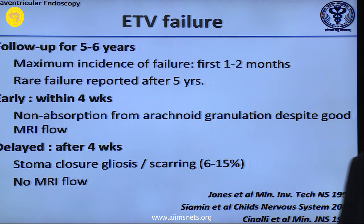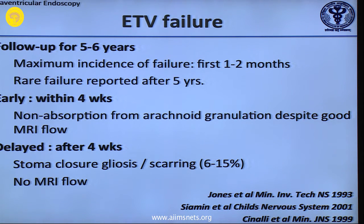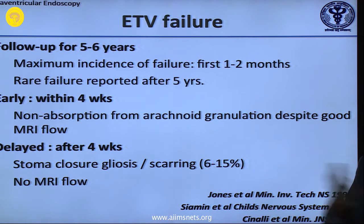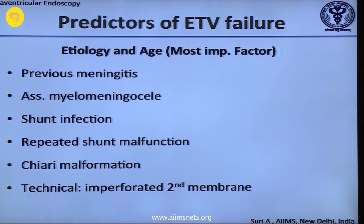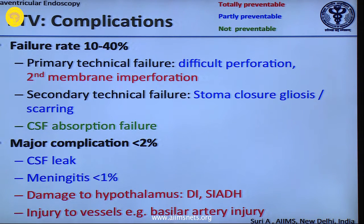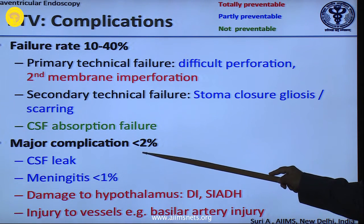When does ETV fail? This is a very important question. ETVs can fail due to absorption problems — usually within the first four weeks — but they can fail up to five years. An ETV which does not fail till five years never fails. The longer the follow-up, the higher the chance it will not fail. Follow these children or adolescents for at least five years. The etiology is the most important predictor: previous meningitis, myelomeningocele, shunt infection, and previous shunt malfunction are key risk factors.